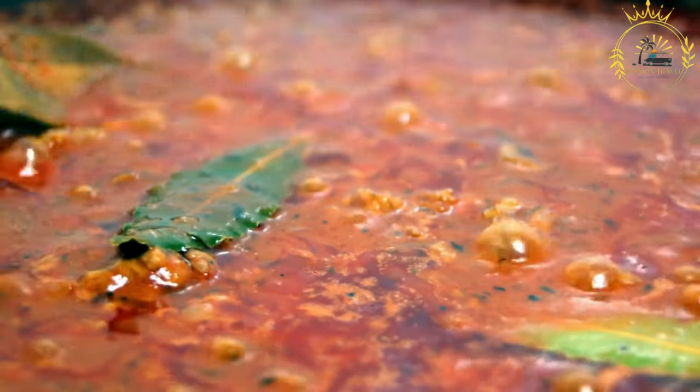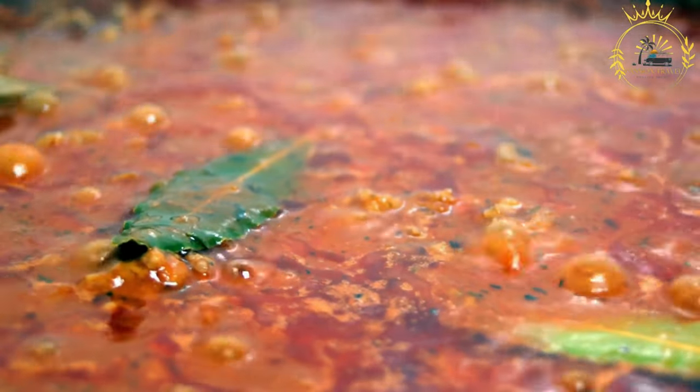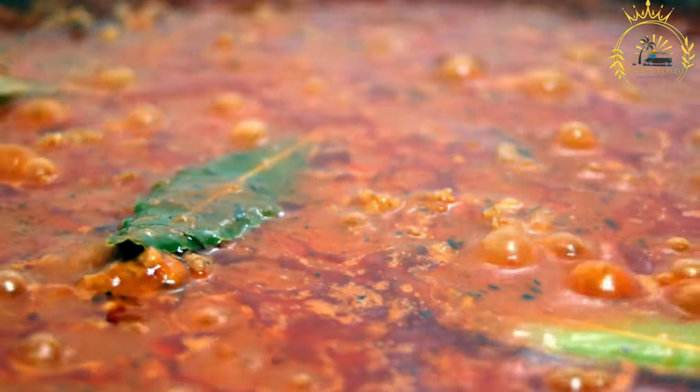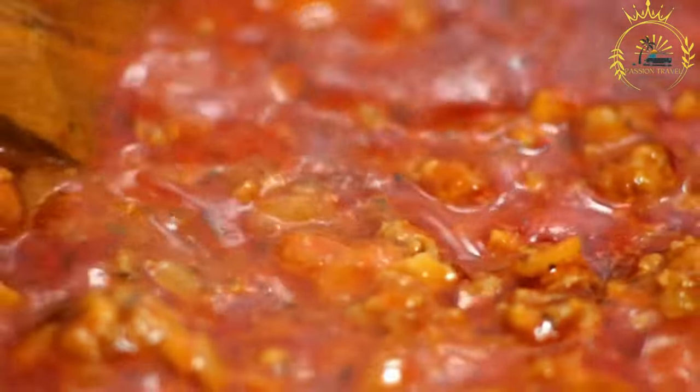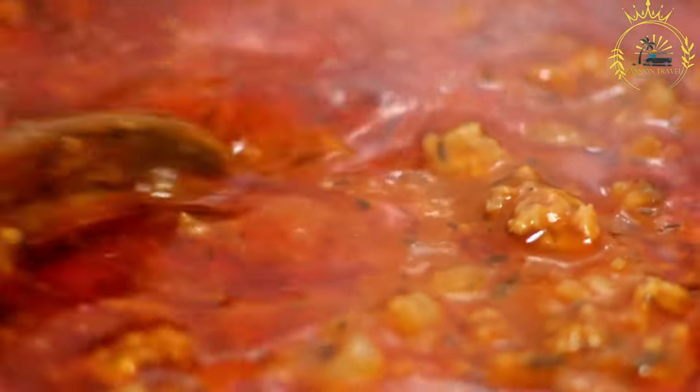In some regions, kitfo may be served cooked or lightly seared instead of entirely raw, a practice more common to address health concerns related to consuming raw meat. Kitfo is considered a special and celebratory dish, often enjoyed during festive occasions and gatherings. It is deeply rooted in Ethiopian culinary traditions and remains a symbol of cultural heritage and hospitality, though it is essential to ensure the meat is fresh and of high quality.